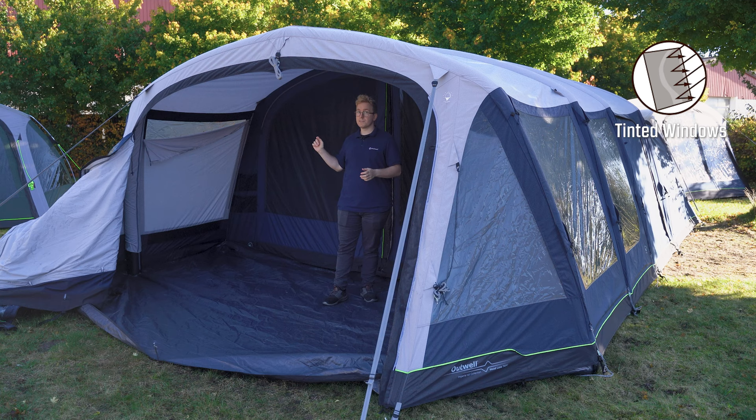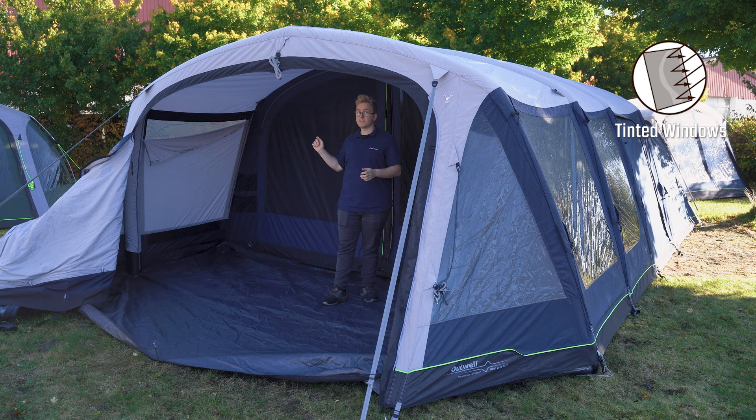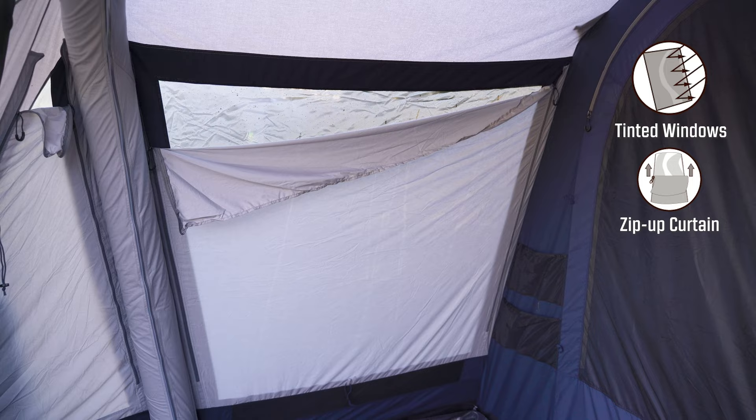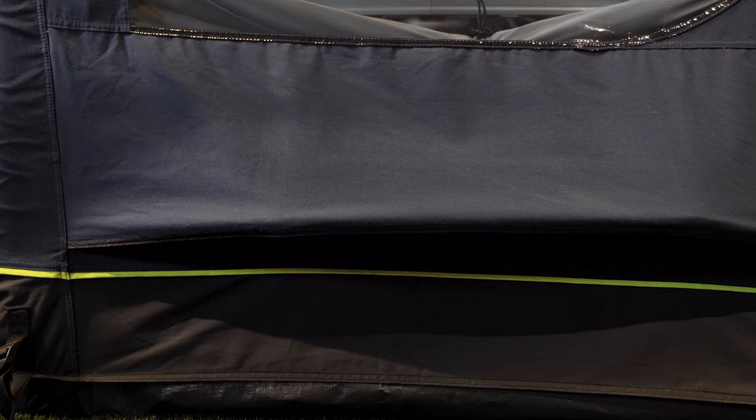Inside the deep canopy you have windows lined on all sides. These windows are tinted to reduce glare from sunlight, making it more comfortable underneath the deep canopy. They also feature zip-off curtains to adjust the amount of privacy you have. Beneath two of the large tinted windows you have a low vent on both sides that can be opened from the outside to allow fresh air to flow throughout the canopy.